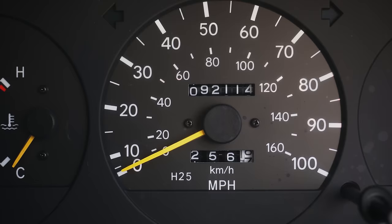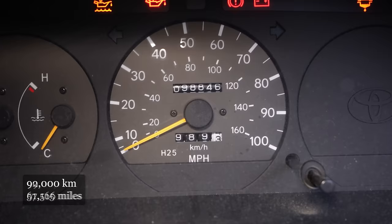When I got the van the miles on the clock were around 92,000. Now six months later it's at around 99,000.